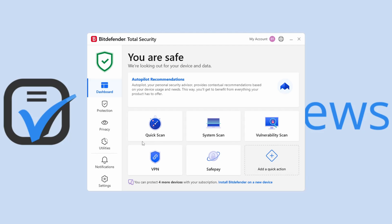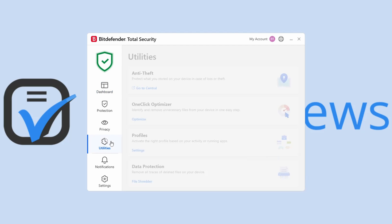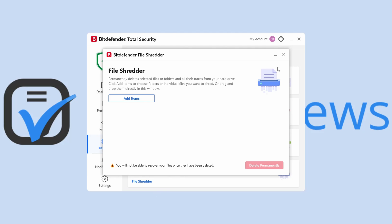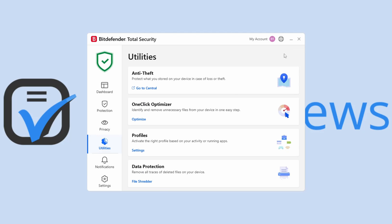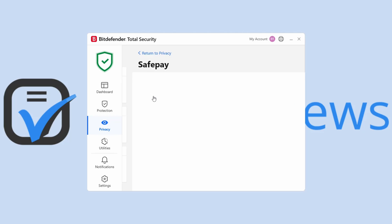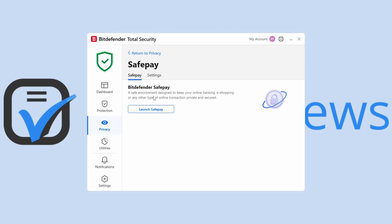Bitdefender Total Security also includes less common tools like Anti-Theft and File Shredder. Anti-Theft lets you locate, block, or even erase data from assigned devices, whereas File Shredder removes any leftovers after you permanently delete files. Unfortunately, we didn't have a good experience with Bitdefender's browser designed to protect online transactions — SafePay — as it kept minimizing. Another drawback is that Bitdefender Total Security doesn't include a password manager, unlike most other internet security suites.